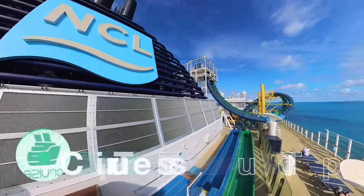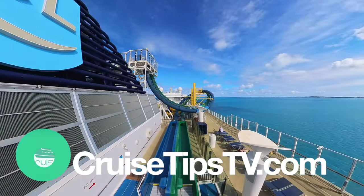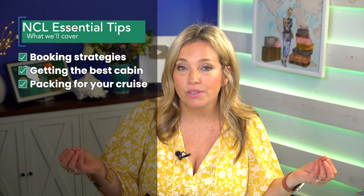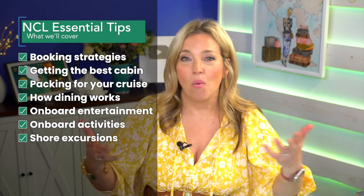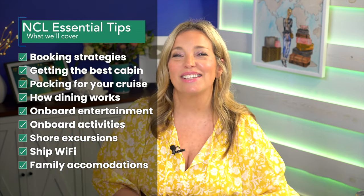Hey cruisers, this video is all about getting you ready for a Norwegian cruise. We've got answers to the most frequently asked questions about cruising with Norwegian, also known as NCL. We'll cover booking strategies, how to get the best cabin, how to pack for your NCL cruise, how dining works, onboard entertainment and activities, shore excursions, Wi-Fi, accommodations even for families and kids, and some insider tips and tricks.